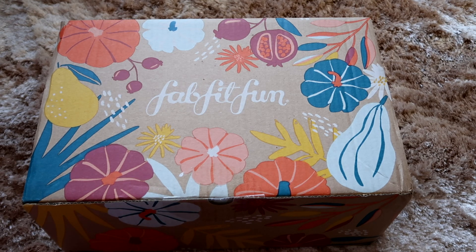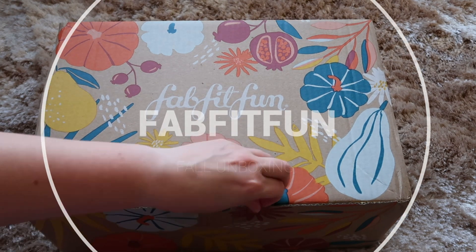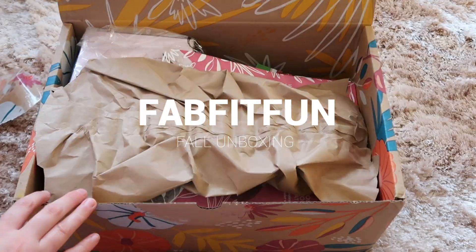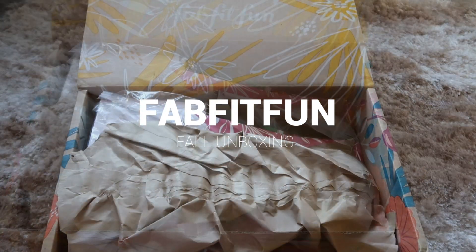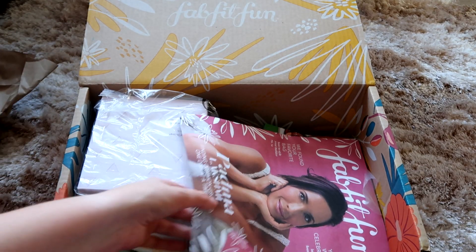Hello guys, I am super excited to share with you my FabFitFun Fall unboxing. I have got so many amazing items this season and I'm really excited to share it with you. So sit back, relax and let's dive inside the box — and don't forget to slay that subscribe button. Let's see what's in the box.